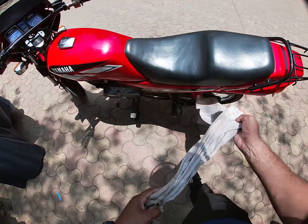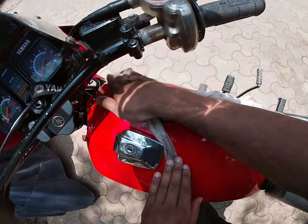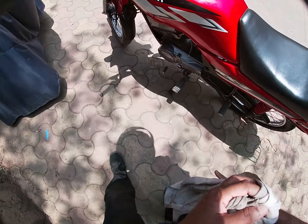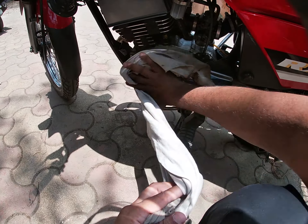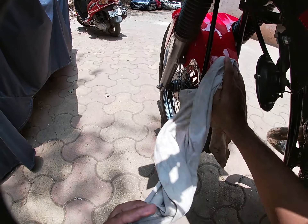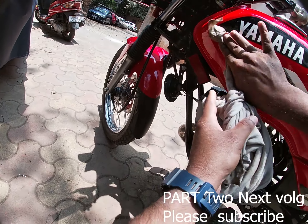Comment box mein batao yeh aapko kaisi lagti hai. Hey, let's go and see the bike.